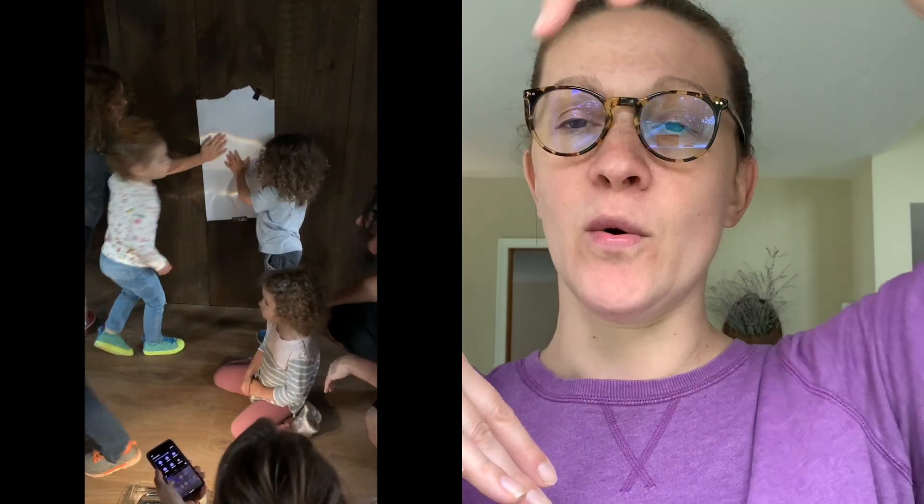Essentially what we did was take a glass pan with some height to it, fill it up with water, and then put a handheld mirror — about as big as your face — into the water pan at an angle. On the wall we hung a piece of white paper. We turned off all the lights and shone a flashlight from our phone into the mirror, and the light hit the mirror, went through the water, and reflected a rainbow onto the white paper on the wall.